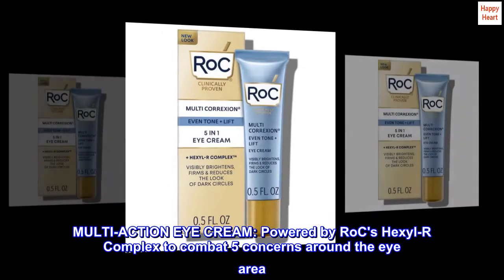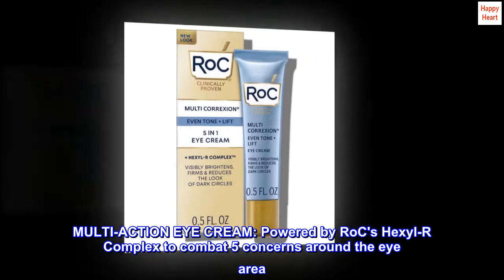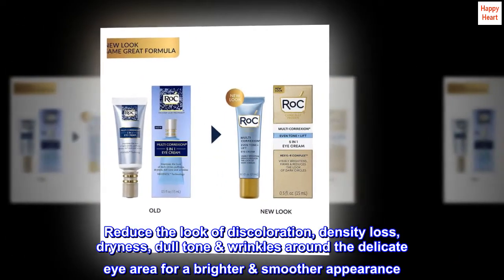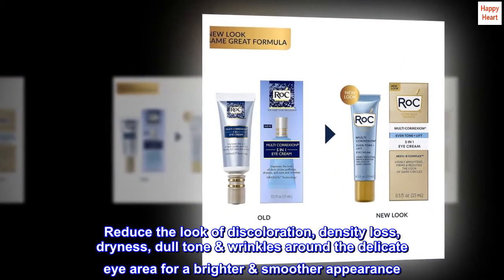Multi-action eye cream, powered by Rock's Hexyl R-Complex, to combat five concerns around the eye area: reduce the look of discoloration, density loss, dryness, dull tone, and wrinkles around the delicate eye area for a brighter, smoother appearance.